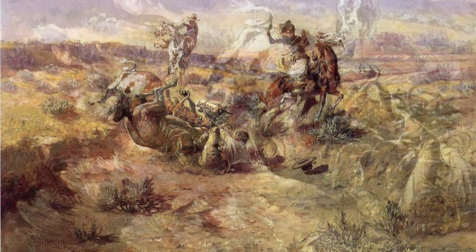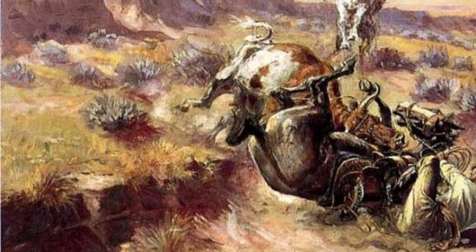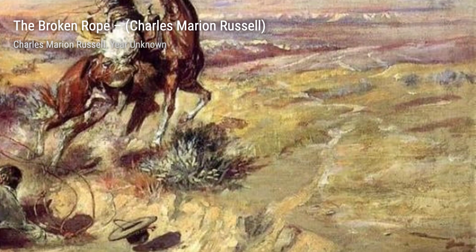A Desperate Stand depicts a group of cowboys defending themselves against a Native American attack. The bravery and determination in their faces make this painting a true testament to the spirit of the Old West.